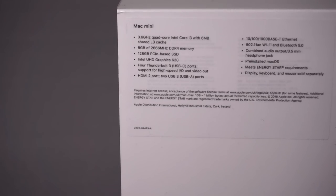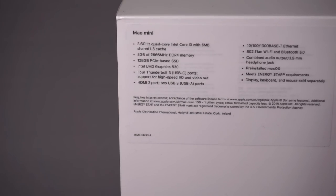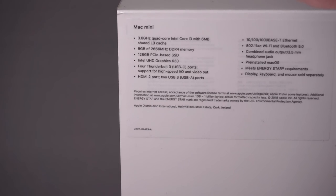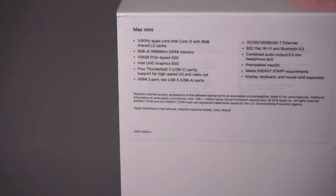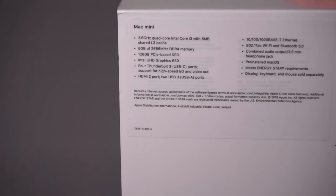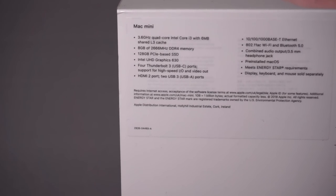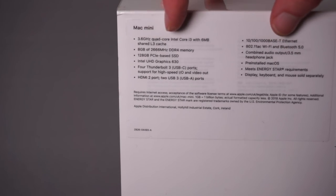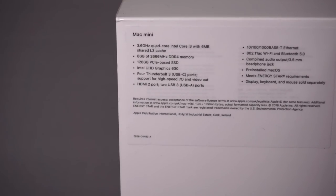Now let's look at the specs. On the back we can see this has a 3.6GHz quad-core i3 — specifically the Coffee Lake i3-8100B. This is an important change from the previous generation: the old Mac Mini used laptop CPUs, lower power and lower voltage. This uses a desktop CPU. The 'B' suffix just means it's a BGA chip soldered to the motherboard rather than socketed, but otherwise it's identical to the i3-8100. The higher-end options with 6-core i5 and i7s are also full 65-watt desktop CPUs. The i3 doesn't support Turbo Boost, which is why it has the relatively high 3.6GHz base clock, and it also lacks Hyper-Threading, but for my use it's fine.